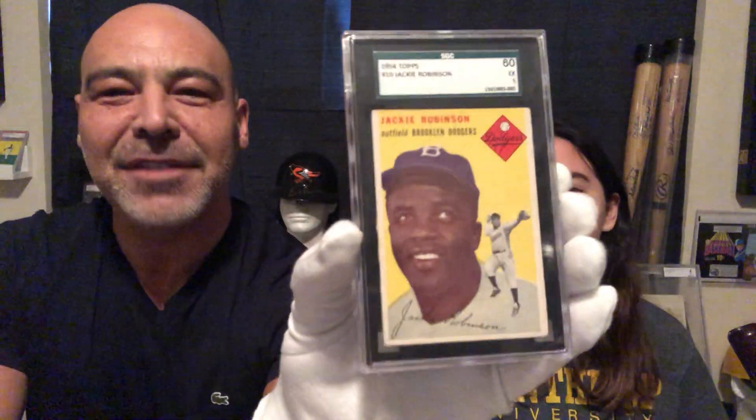You ever hear of him? Possibly the greatest running back ever. You ever hear of this guy? Yes. What's his claim to fame? I don't know — all those details I know of him. He was the first black player in the major leagues. Alright, Jackie Robinson, 1954.